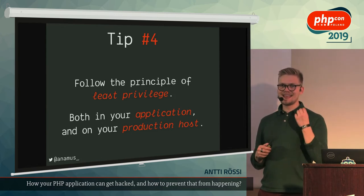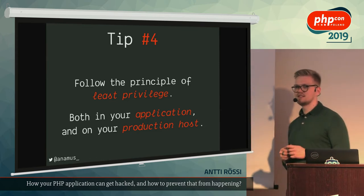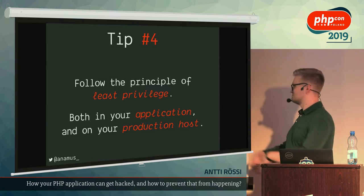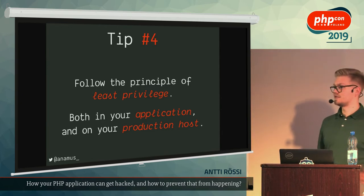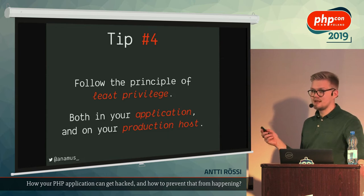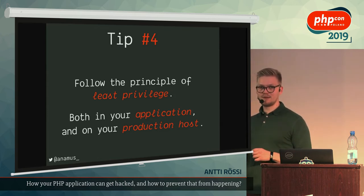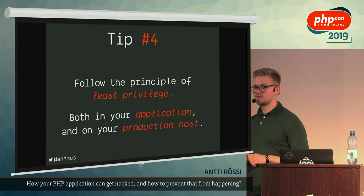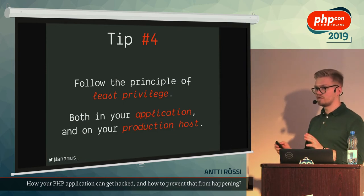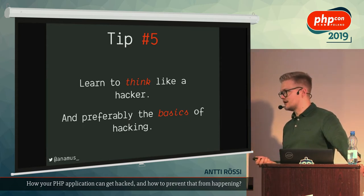Tip number four: follow the principle of least privilege. Instead of starting from root, start from having access to nothing. Give processes and users only the bare minimum access they actually need, and never give administrative access lightly — as you just witnessed, it's a very dangerous thing to do. Don't take the shortcut of making everything run as root just to avoid file permission problems. This applies not only to your production application but also your staging environments and your own workstations — they are just as vulnerable.